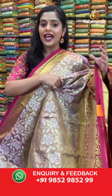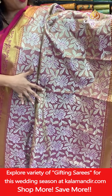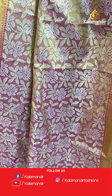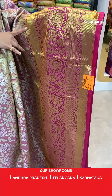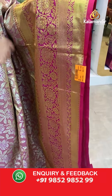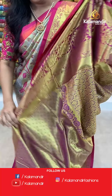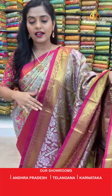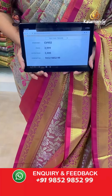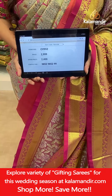The next saree is a combination of light pink and magenta. On the body you'll find lovely zari weaving work and floral design in silver zari threads. The border is slightly broad and contrasting in color with floral design, all done in gold zari weaving work — contrasting and completely zari woven. The blouse piece is also zari woven in contrasting color matching the body. Saree code CV952, actual price 2,999, offer price 2,400 rupees. To place an order take a screenshot and send it to our WhatsApp number 9852985299.